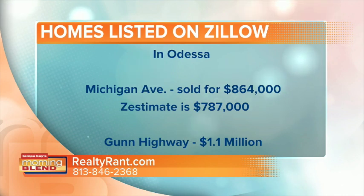The one on Michigan — its Zestimate was $787,000, and it actually sold just in March for $864,000. That's a $77,000 difference. So I would say that's pretty inaccurate. People need to know this.